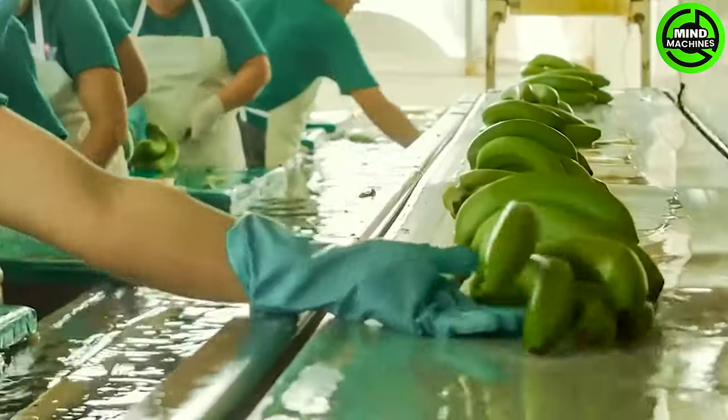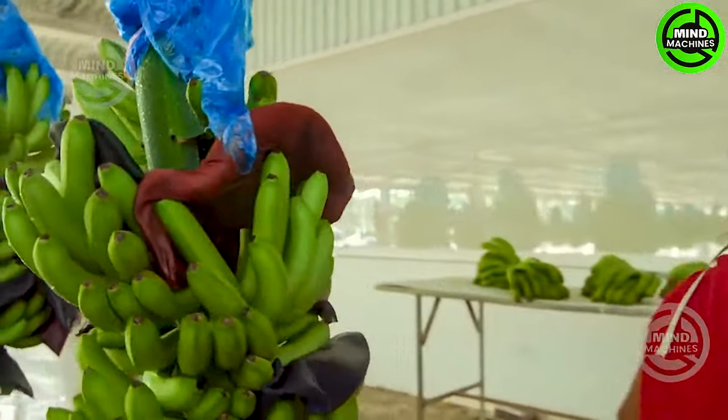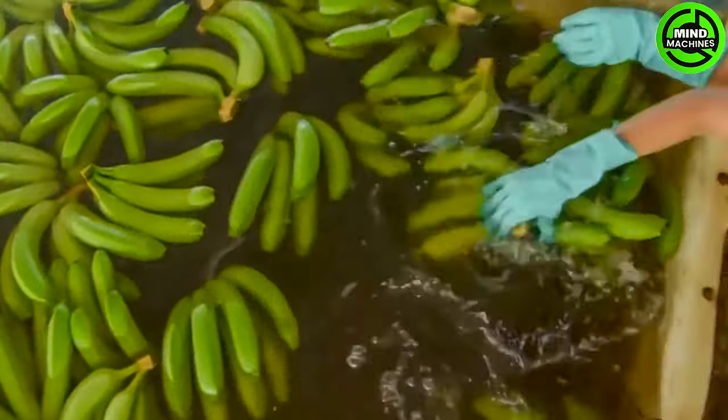The mass production of banana products follows a highly efficient and automated production line, commencing with a harvest of bananas in the orchard. Automated machinery is employed to peel the bananas, streamlining the process.